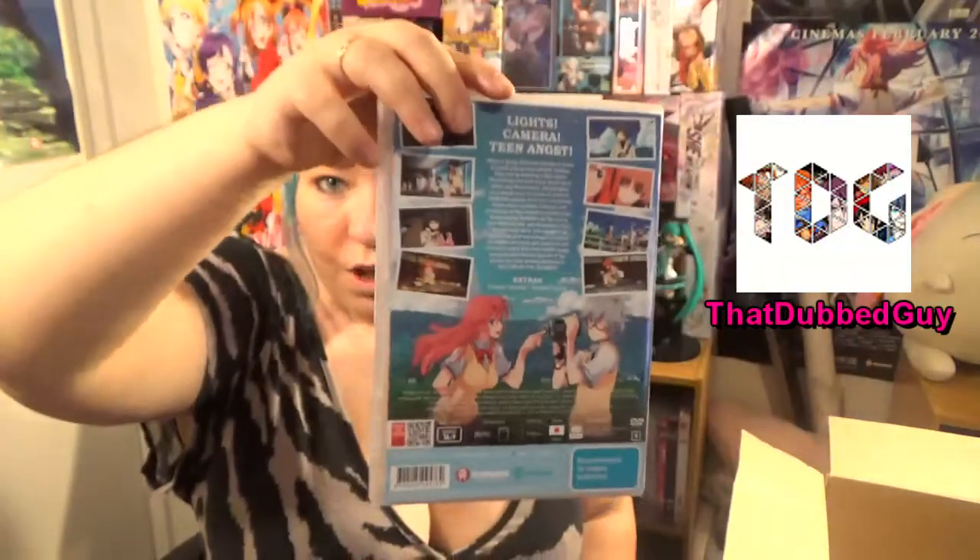Next we have Waiting in the Summer. I decided to buy this because I haven't seen it and it doesn't look like it's going to be dubbed anytime soon. It looks so pretty, and I saw a YouTuber talk about it in their 12 Days of Anime — I'll put a link in the description to that video for anyone interested. With it being a subtitled series, it's normally $60, but I got it for $20. I'm very happy because I don't really want to spend $60 on a subtitled series I've never seen.